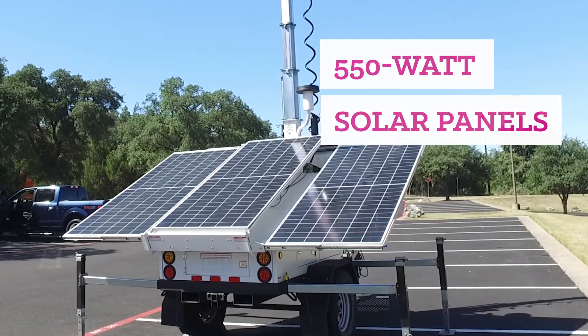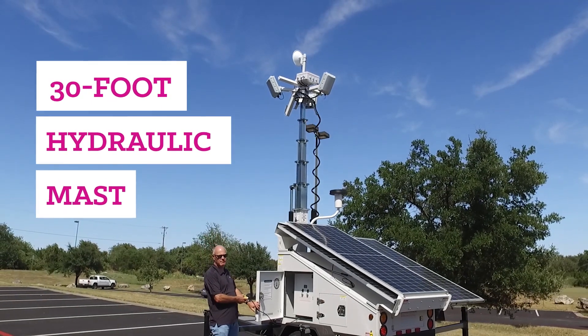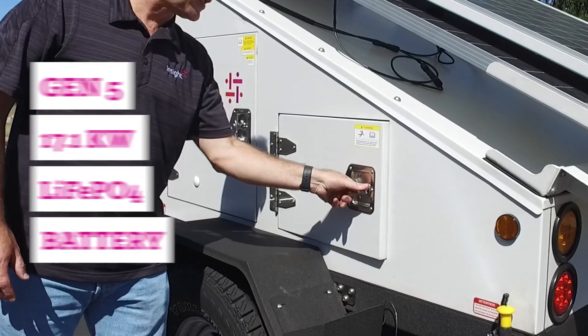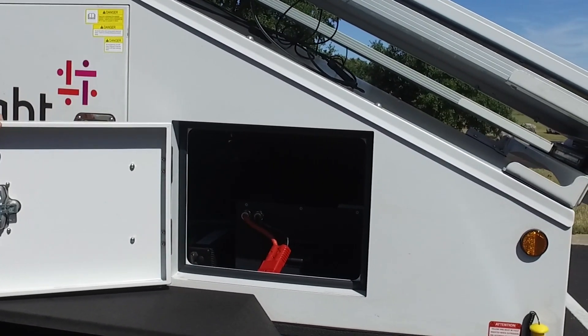550-watt solar panels with 10 bus bars for maximum efficiency, a 30-foot hydraulic mast with extension, rotation, and tilt operation from the ground control panel, and a Gen 5 17.1-kilowatt LiFePO4 battery for fast recharging and efficient consumption.